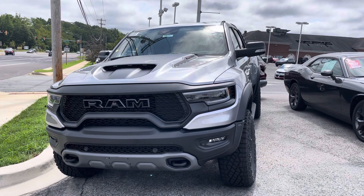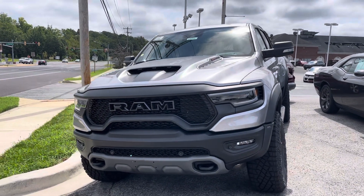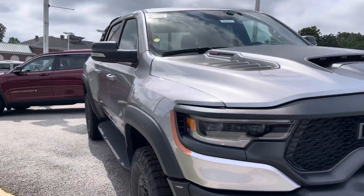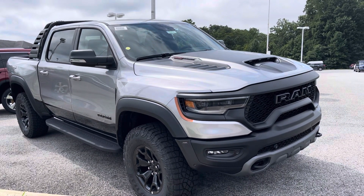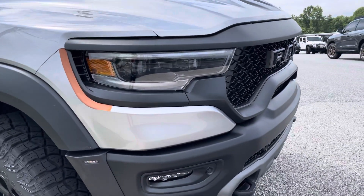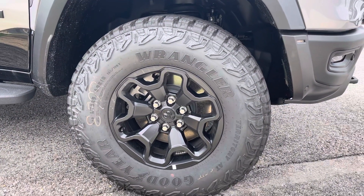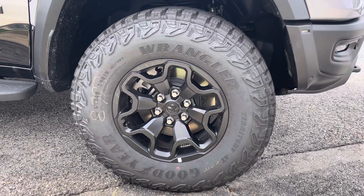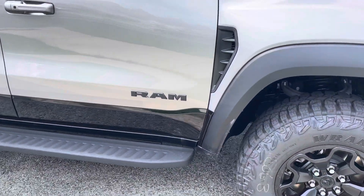This one here is just under $115,000 — they put a $20,000 ADM on it. I don't know how some dealerships live with themselves doing that without feeling pretty slimy. So do not pay this. It is a sweet truck though. You've got some Wrangler Goodyears here — size 325/65/18s. Pretty aggressive setup.